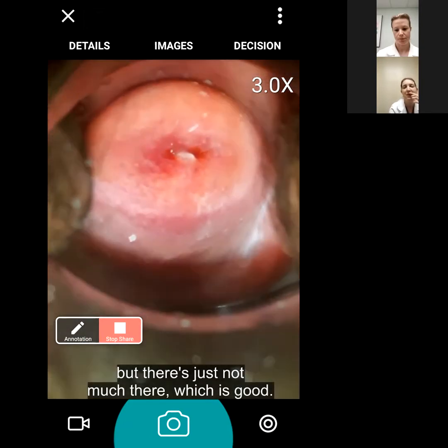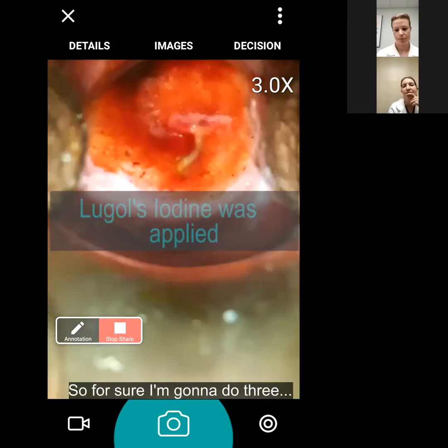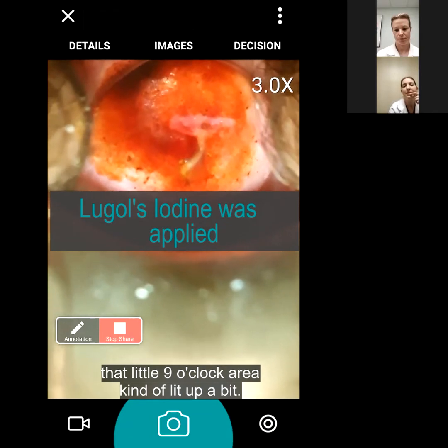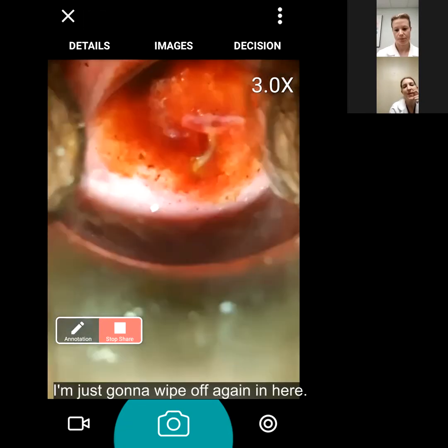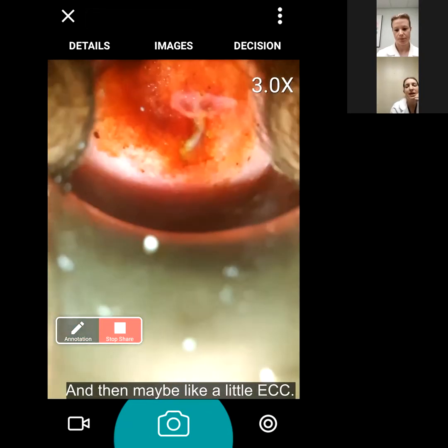There's just not much there, which is good. I'm going to do biopsies at three and nine - the nine o'clock area lit up a bit. I'll do around three and nine. I'm just going to wipe you off again, and then maybe a little ECC.